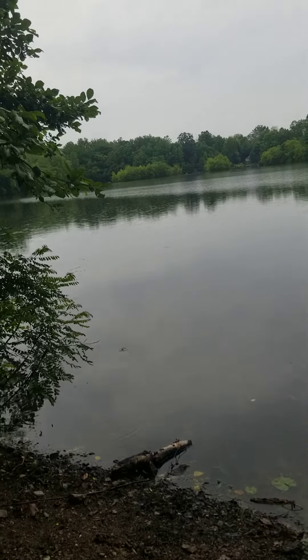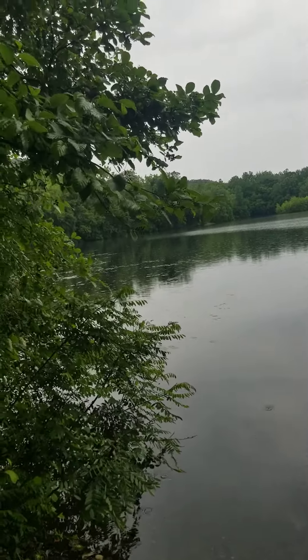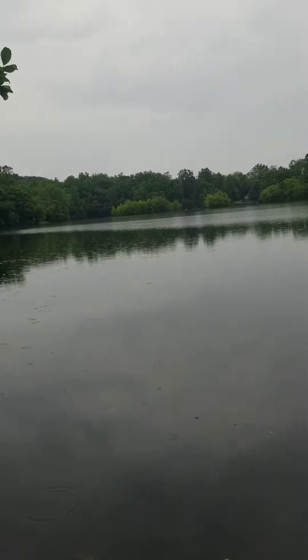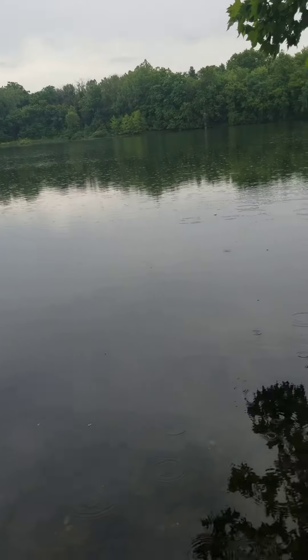All right, we're down here at Pot Ashley. Got a little rain going on today. Very beautiful.